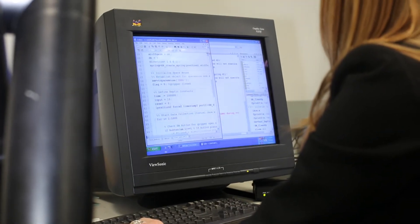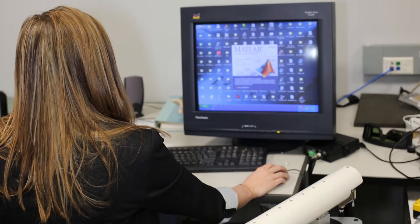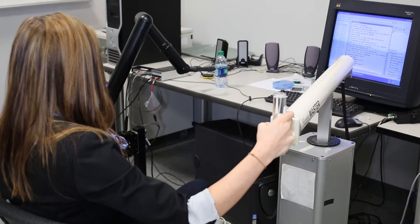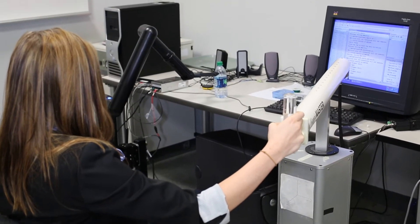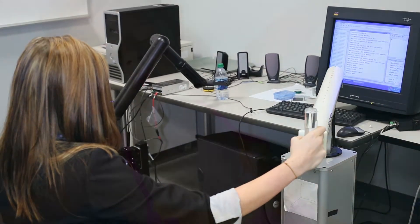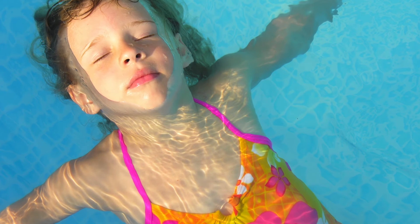So what we're doing is we're designing an interface that will allow them to be able to control a robot like this. This is the Haptic Master. It's an admittance control robot and it allows us to create artificial environments. For instance, it can create an environment in which the arm, when you're holding onto it, feels absolutely weightless, as though you were in a pool.